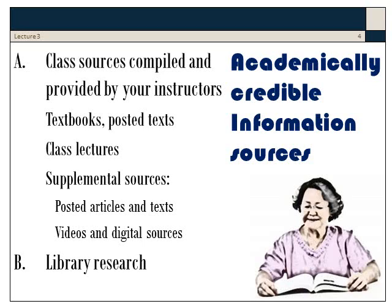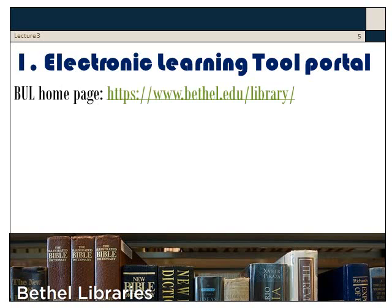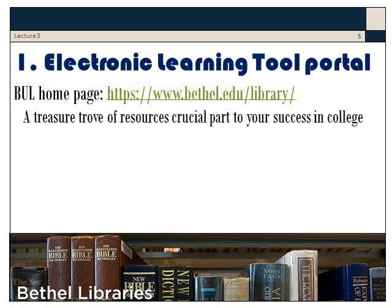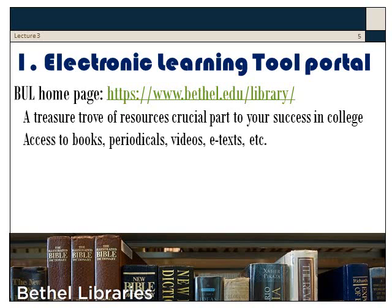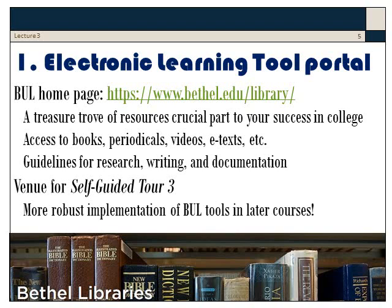But then there are times when you're asked to do library research. Bethel Libraries produce a very powerful and helpful home page, a sort of portal or doorway to other sources. This is a treasure trove of sources crucial to your success in college — access to books, periodicals, videos, e-text, etc., and guidelines for researching, writing, and documenting. This is the venue for our Week 3 self-guided tour.